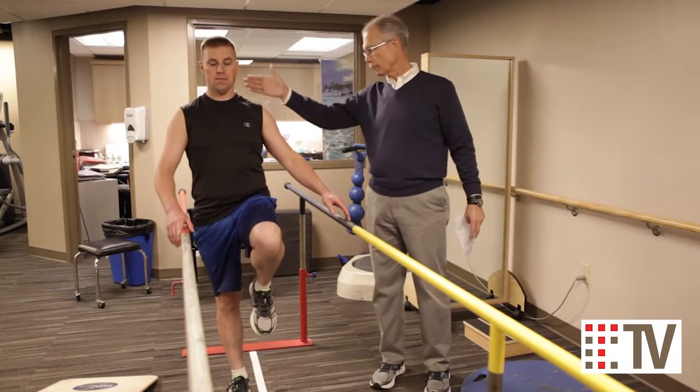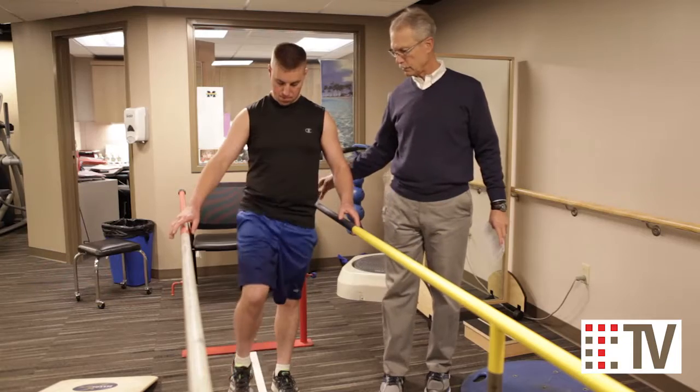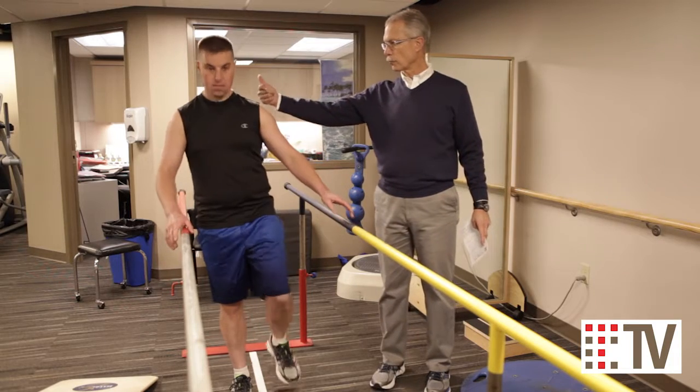Balance deficits can be very complicated and very frustrating and each individual presents with his or her own findings. Most commonly though we see people who have balance problems have changed the way in which they walk — they shuffle, they don't swing their arms, they change their posture when standing, and they have other physical findings like weakness in their legs or trunk as well as reduction in ranges of motion in their legs, hips, knees, and ankles. To address these findings we start with very simple exercises.